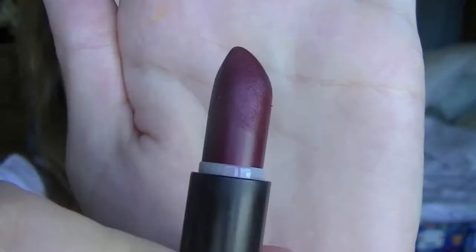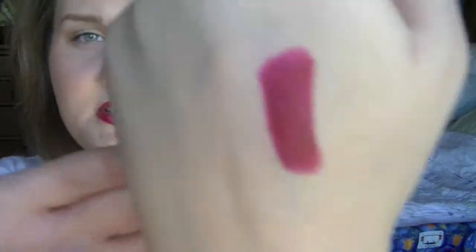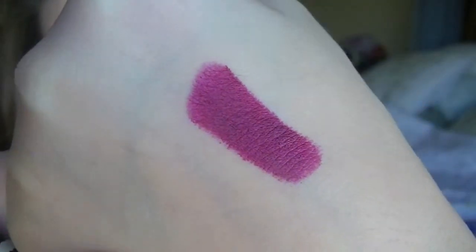The next thing I got at Topshop is this lipstick. I've never tried a Topshop lipstick but I am wearing it right now. It's very pigmented and it is a matte finish. It's like a purpley, reddy color — kind of like a wine color — and I just think it's really pretty.